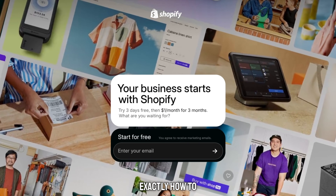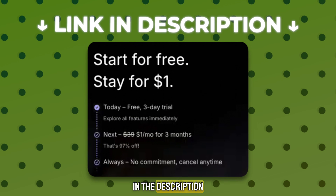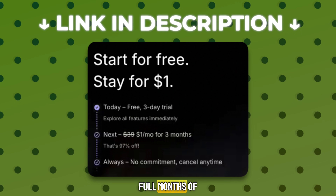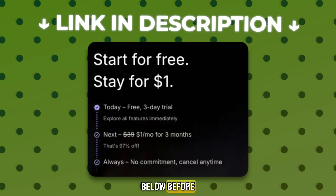Hey guys, today I'll show you exactly how to get a Shopify free trial and start your own store without risking any money. Right now, using my link in the description, you can get a three-day free Shopify trial and then three full months of Shopify for just $1 per month. It's the best deal available, so make sure to click the link below before it expires.